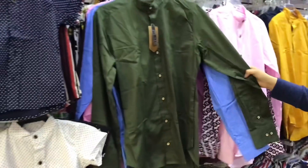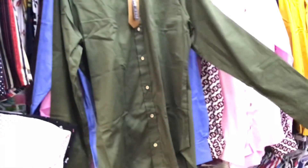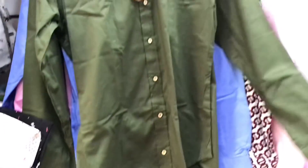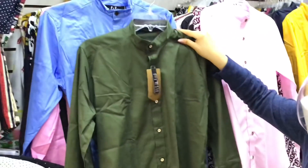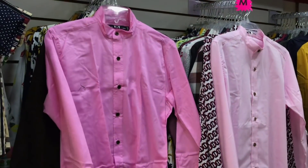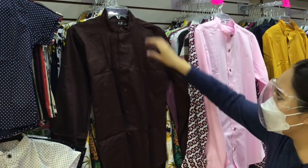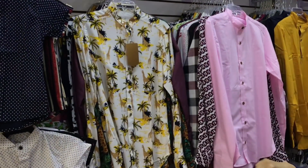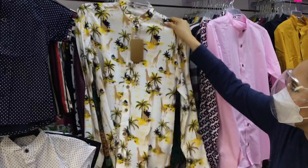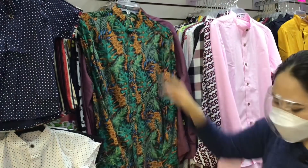Las camisas para caballero de manga larga: una pieza está en $200 pesos, a partir de tres piezas cada una está en $180, y a partir de seis piezas cada una en $160. Lo bonito también del cuello. Las tienen en azul, en color rosa — si no les gustan los estampados, también tienen lisas, y el color les da el toque. Manejan talla chica, mediana, grande, XL y doble XL. Hay diseños de jirafas, de selva y muchos modelos más.